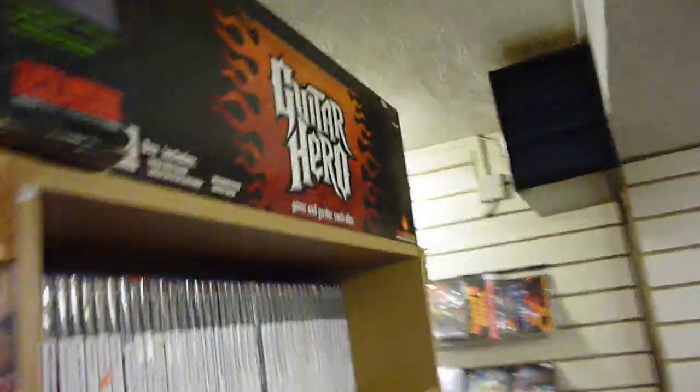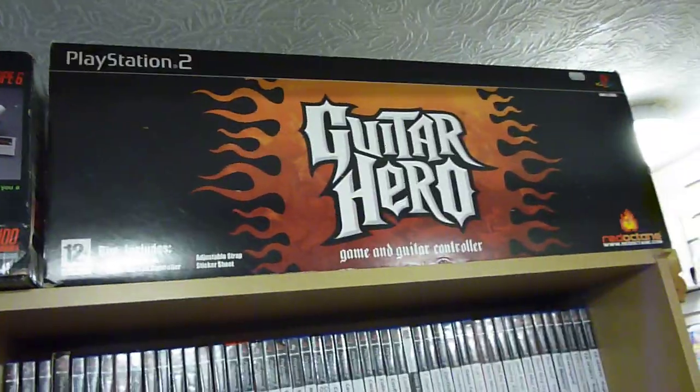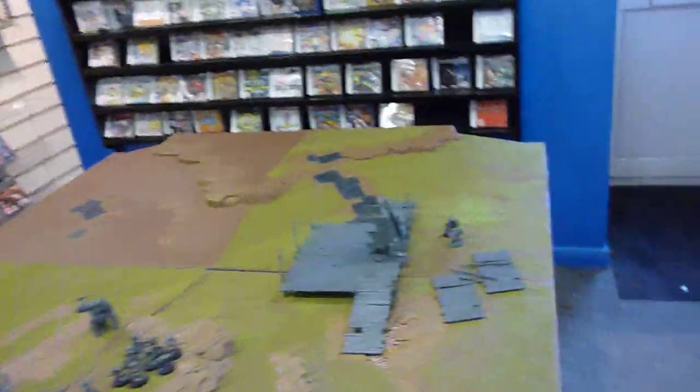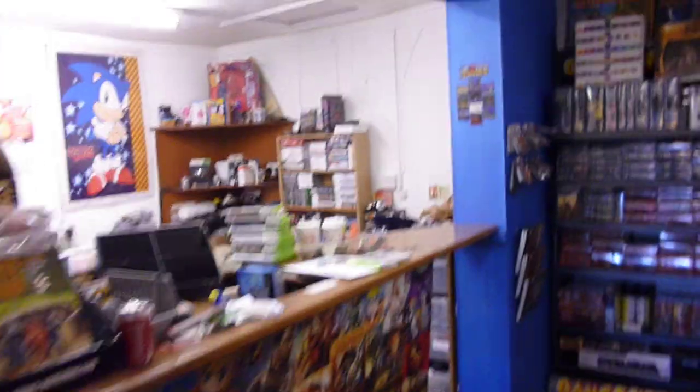It was a lot quicker video than I've done in the past for a tour. I just wanted to quickly show exactly what we do in the shop now, because obviously it has changed since it was solely a video gaming shop. Thanks for watching, and I hope to see you all soon. Thank you.